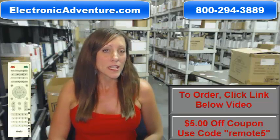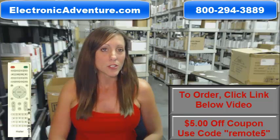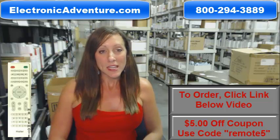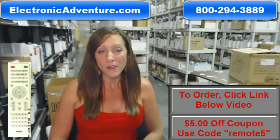So if you're ready to purchase the high-air remote control or any other remote control that we stock here at ElectronicAdventure.com, we want you to save some money today. You can save $5 off your order by entering in the coupon code REMOTE5 at checkout.